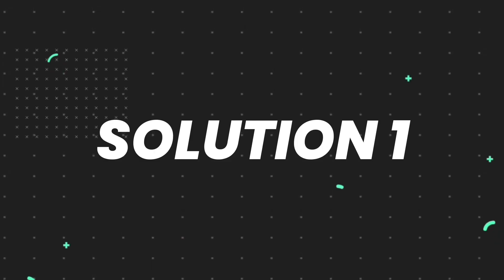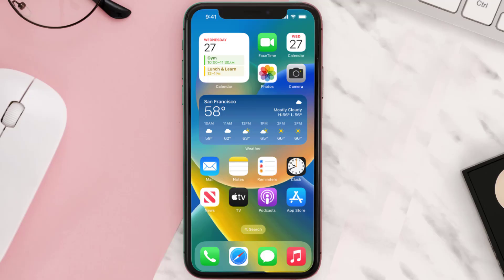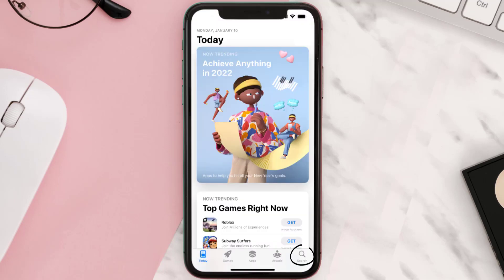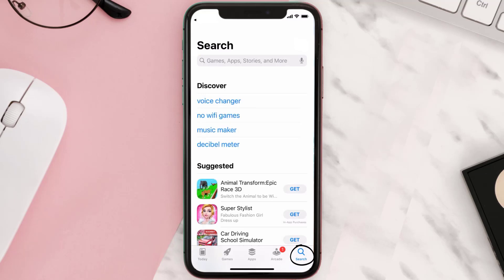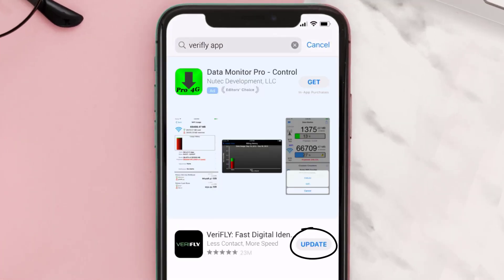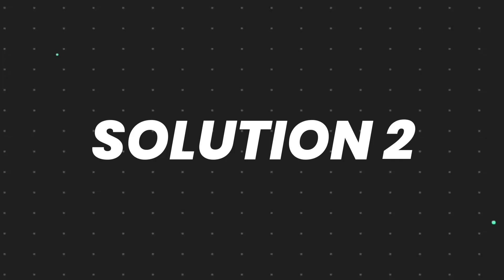First of all, you need to make sure you're running the latest version of the app. Open up the App Store on your device and tap on the search icon in the bottom right corner. Then search for the VeriFLY mobile app, and if you see the update button right next to the app name, simply tap on it to make sure you're running the latest version.